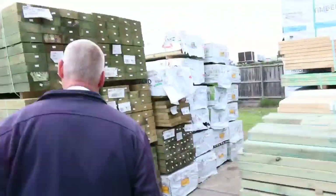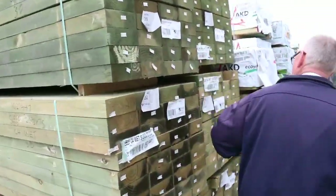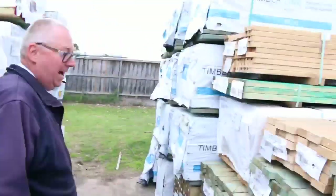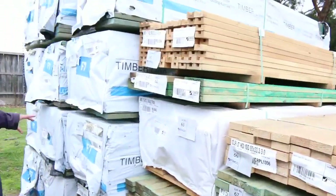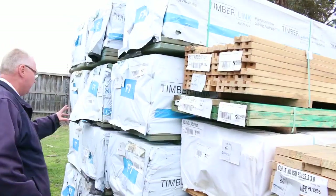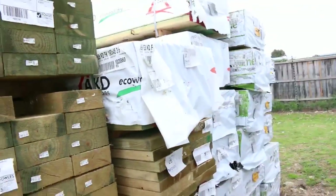Whilst on the theme of tree-to-pine we've got some sleepers here — 200x75 sleepers, 3 metres long. Over here we've got a bit of termite treated material — termite treated pine. A bit of F7 termite treated out of Tassie, some really nice beams there.